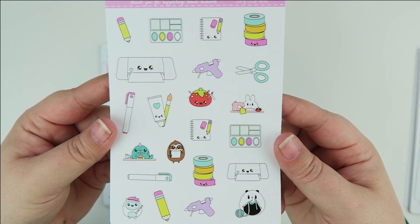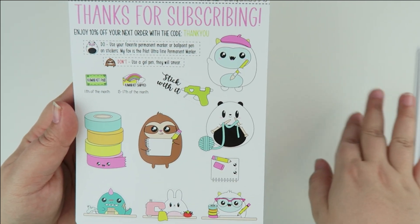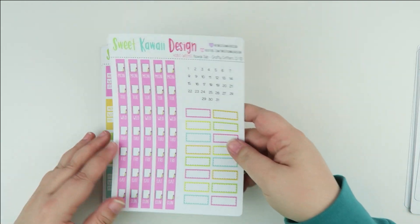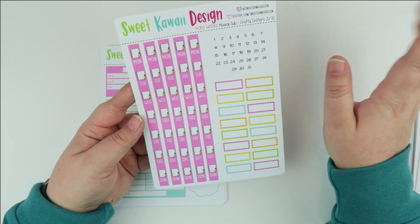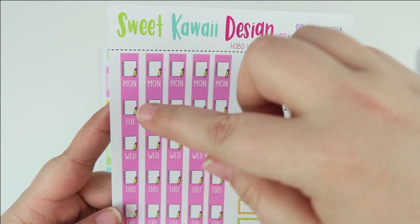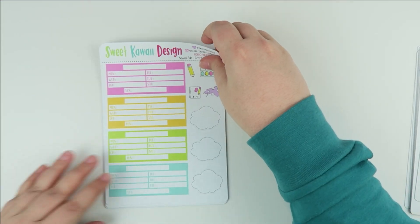Next up is the Hobonichi Weeks. Again, the cute little decorative sheet, the jumbo sticker, and all these big stickers — perfect for using on the right side of your planner, or you could blow out one of the boxes. Then we have the date covers. On the original design I actually changed the colors — they're not all pink. When you get them they'll be pink, orange, yellow, green, and teal for the date covers.